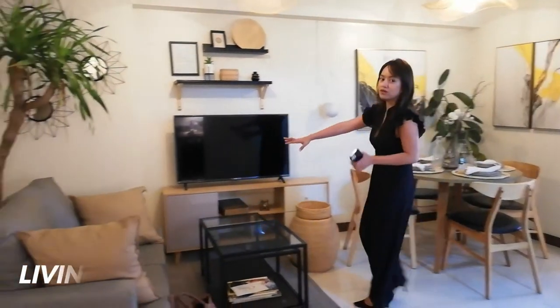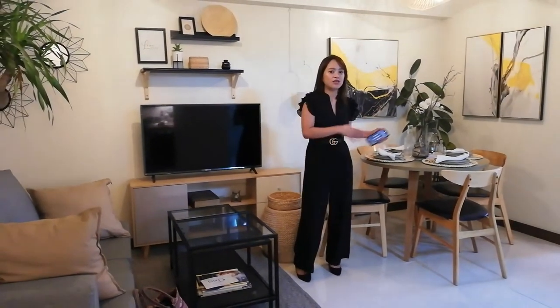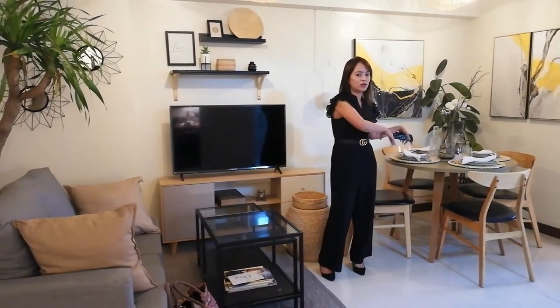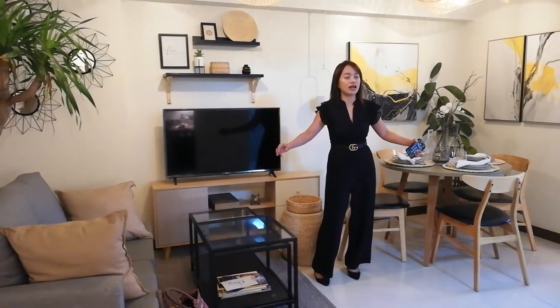As you can see, dito namin nilagay yung living and dining area. But again, you have an option if you want na ilipat dito yung dining area and then leave your living area. You have an option for that. So again, this one is designed lang by DMCI, so you have an idea kung paano nyo ayusin yung unit.